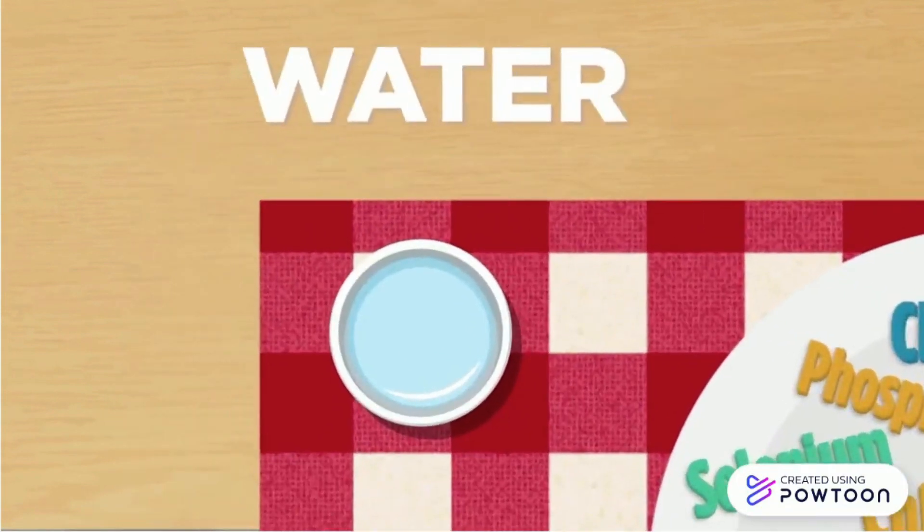Water is also essential to deliver other nutrients to cells, regulates body temperature, acts as a shock absorber and lubricant, and helps in the removal of waste.